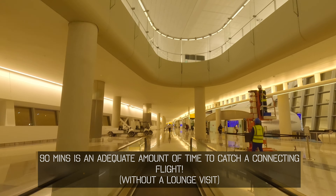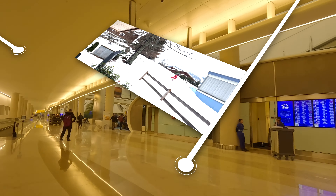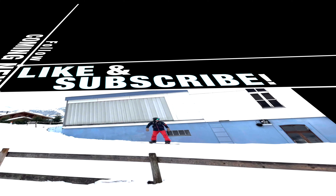Join us in the next video as we trade airports for snow-capped peaks and explore the winter wonderland that awaits in Switzerland. Until then, keep those travel spirits high and happy exploring!